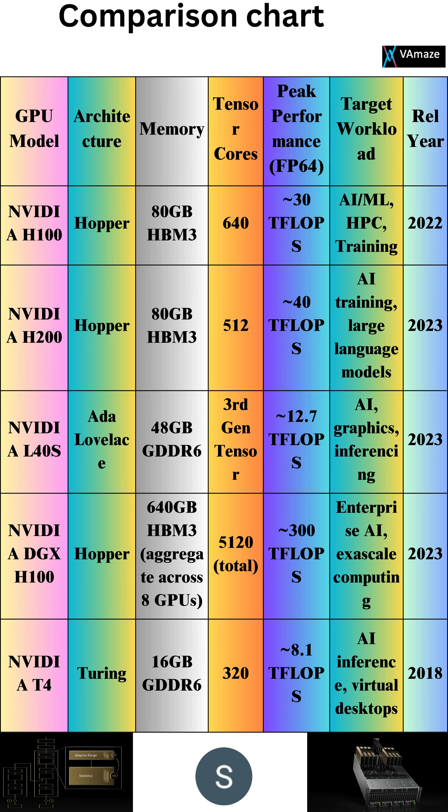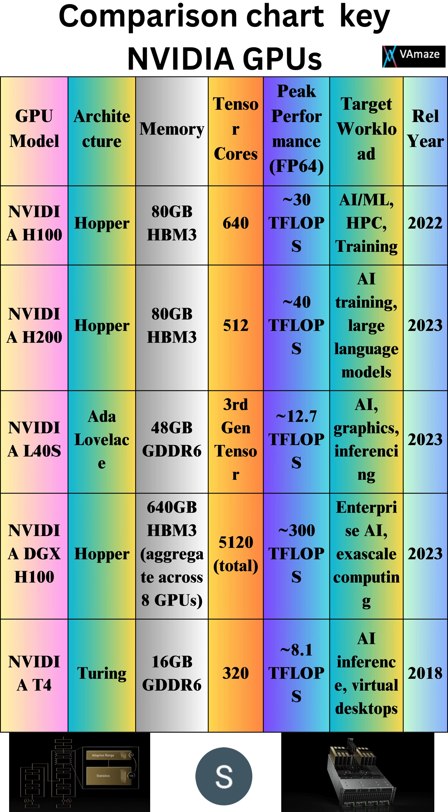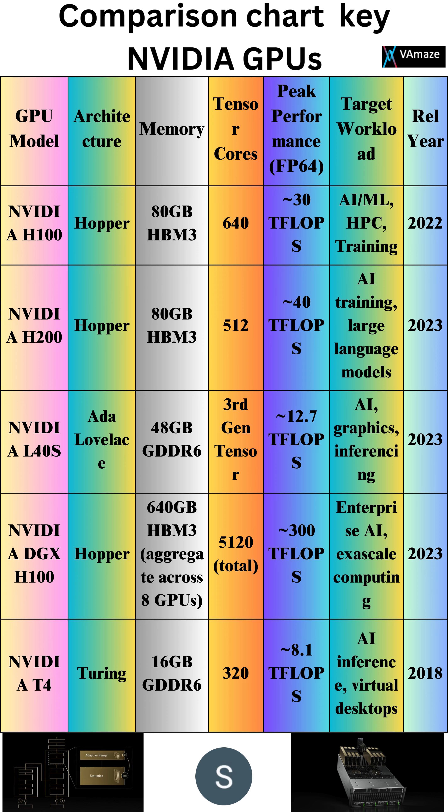The GPUs based on their data sheets for the data center market. GPU model architecture, memory, tensor cores, peak performance, FP64, release year, and AI/ML HPC training.